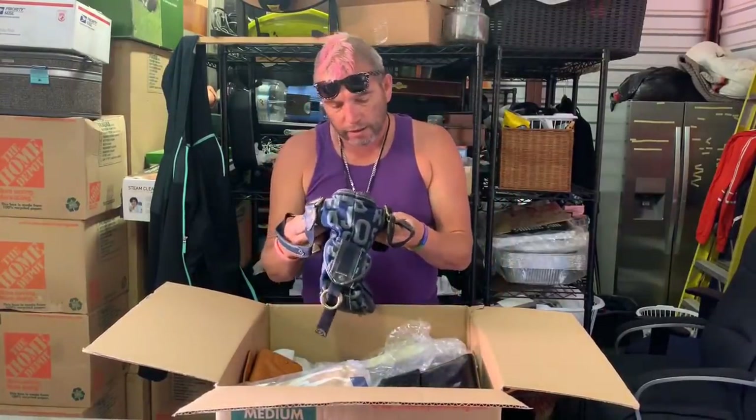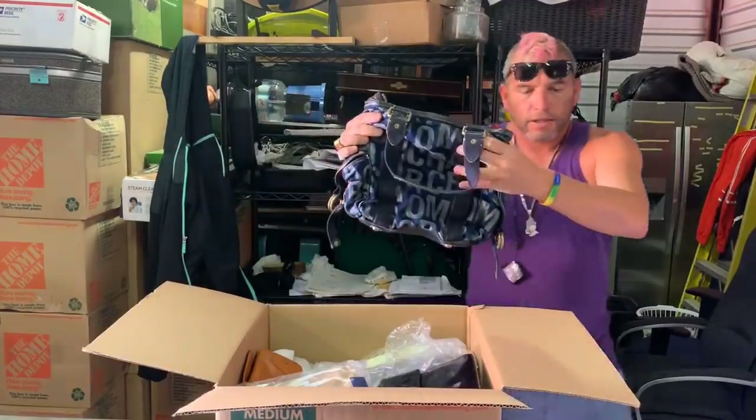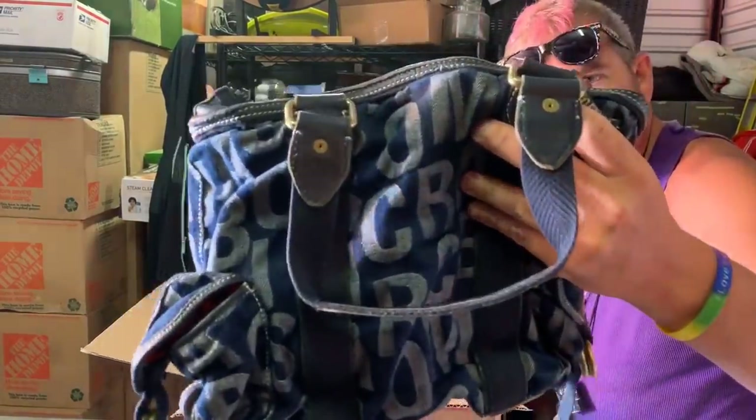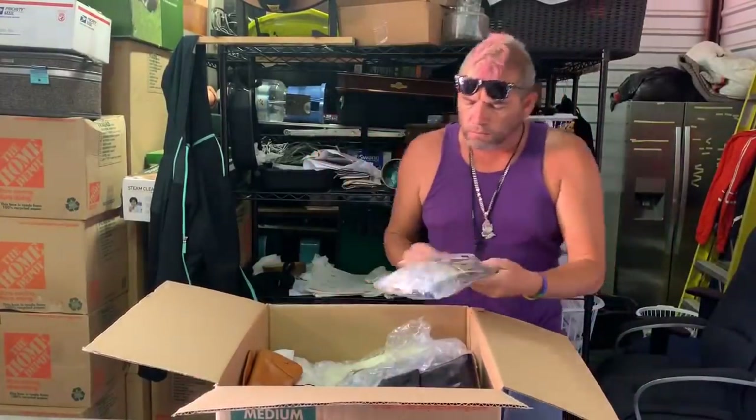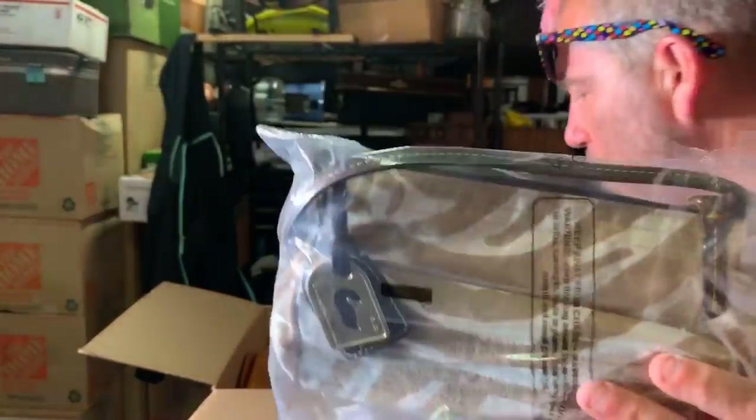We are gonna start unboxing this purse box. The first person out of this box — a Marc Jacobs. Look at that Marc Jacobs purse right there. That is a decent brand, not super high-end, but it is something worthy of selling on eBay. Then right off the bat, we got a brand new Dooney and Bourke. Who doesn't like a brand new Dooney and Bourke?